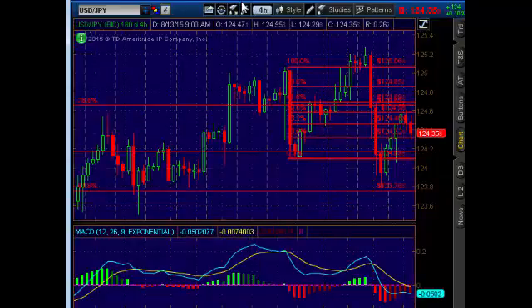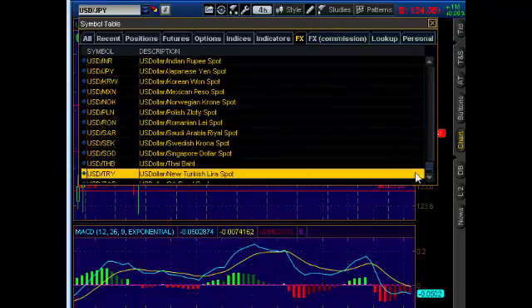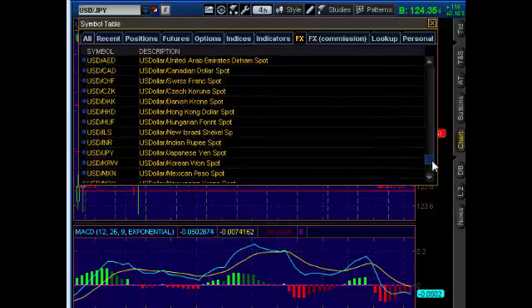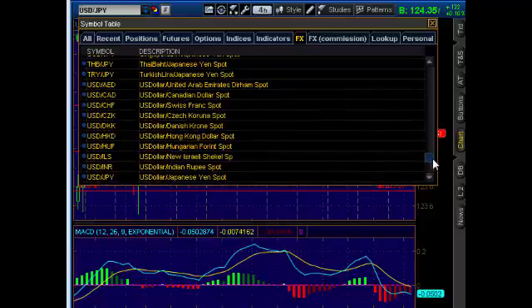Support was at 124.37 and we're just actually breaking that now. This is one trade where, depending on how we close today, I might actually hold this overnight as a swing trade.